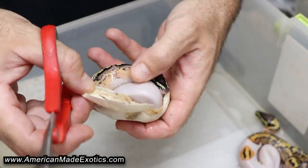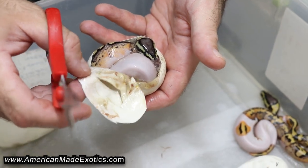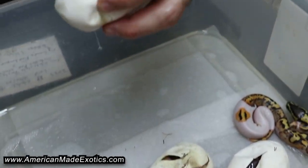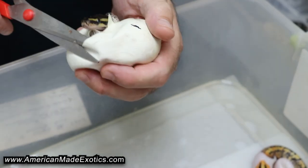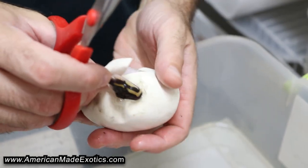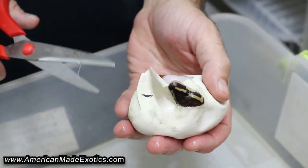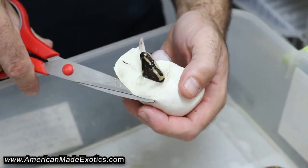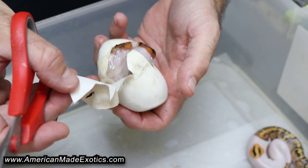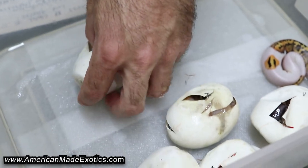Wow, that's really cool too. So all of those are pieds. Wow, this one is too. So from candy pied to chocolate pastave het pied, we killed it on odds on the pieds. Looks like six out of six are pieds — pied combos, 100% het candy.